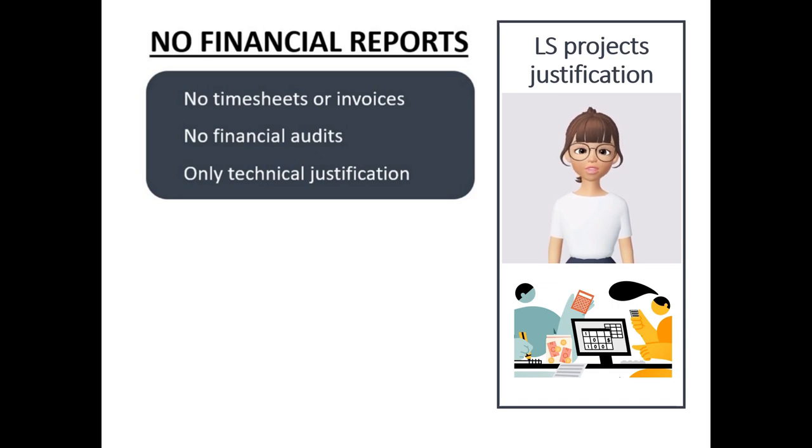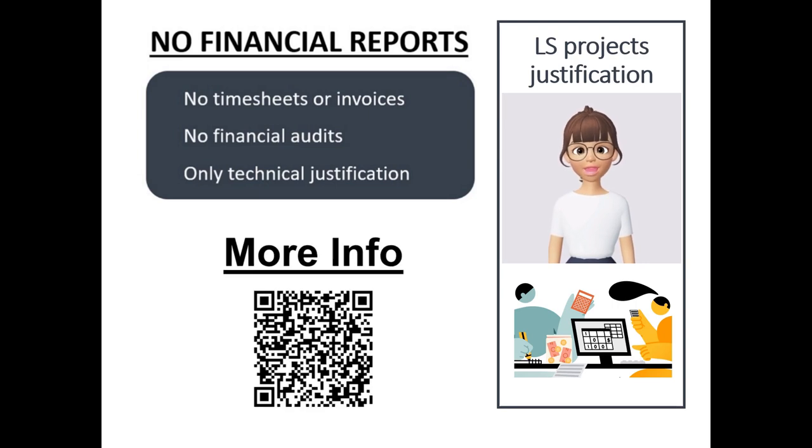Once the project is finished and you have to justify, the Lump Sum advantages emerge: there are no more timesheets, there is no financial audit but technical audit only, and the final report consists only of the technical justification. Don't forget that if you want the most updated information about Lump Sum funding, you can visit the Commission Lump Sum webpage.